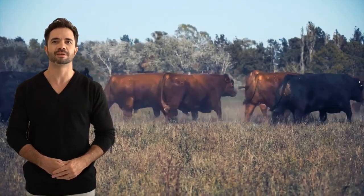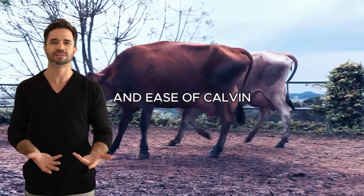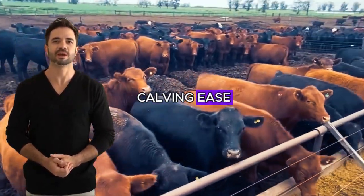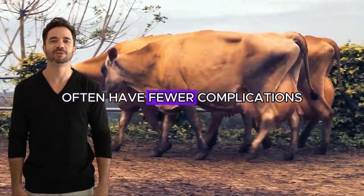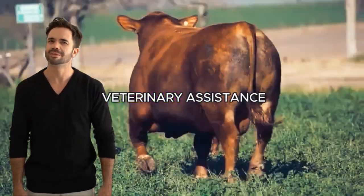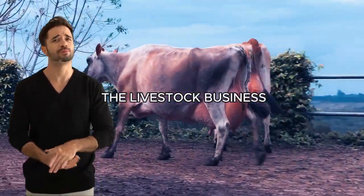Reproduction and ease of calving. Another positive aspect of the Angus-Jersey cross is its excellent reproductive capacity and ease of calving. The Angus breed is well known for its calving ease, and this trait is passed on to the cross, meaning that the cows resulting from the cross often have fewer complications during calving. This reduces the costs associated with veterinary assistance and improves the survival rate of calves, which in turn increases the profitability of the livestock business.